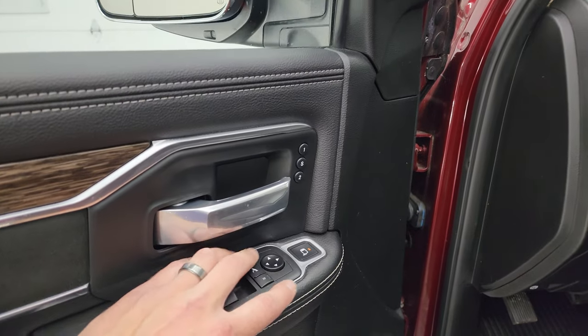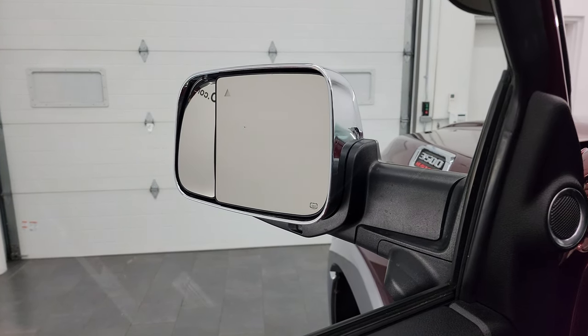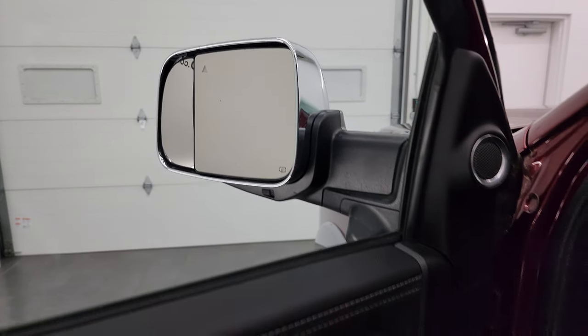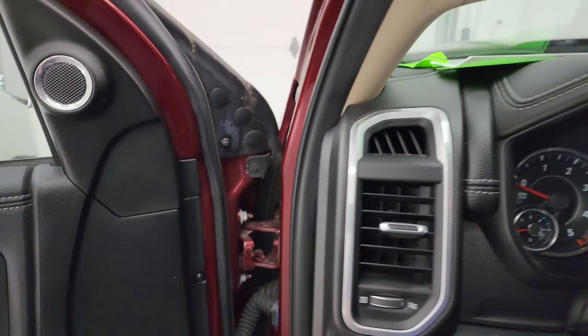New for 2019 was this power blind spot mirror, which is pretty cool. If you look at that outside mirror, you can control it with the controls right there. Not so useful on the driver's side, but for the passenger side, that's a big help.